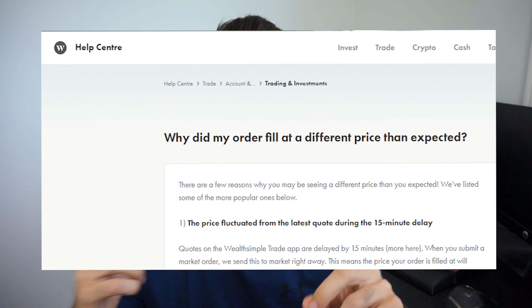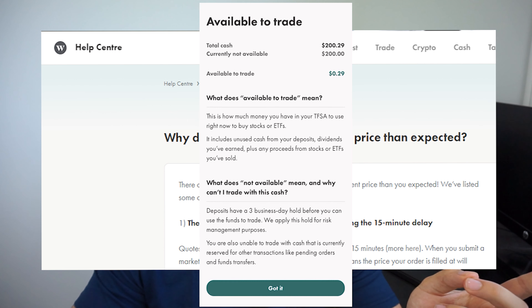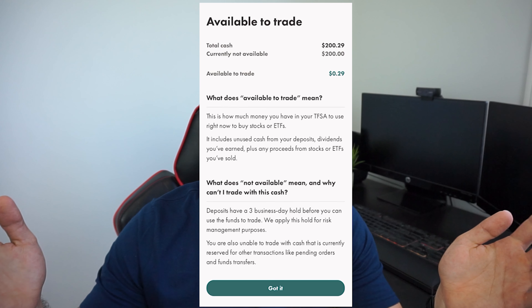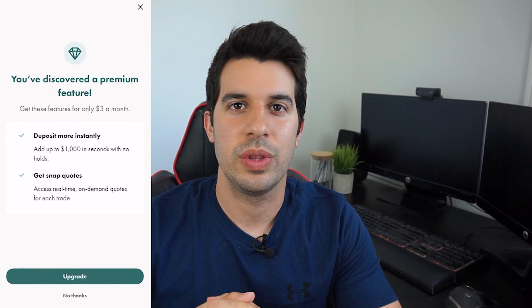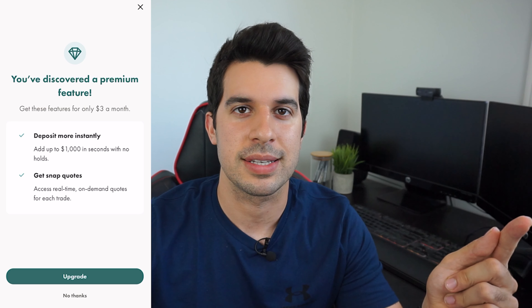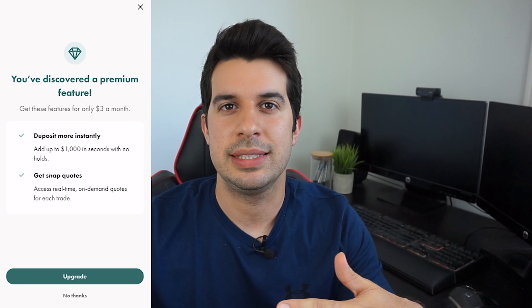But we did have some issues: a 15-minute price lag, and deposited money would take three to four days to become available. After all of our complaints, they finally heard us and brought us the VIP feature. This is their newest subscription, which goes for three dollars a month plus tax, and they take the fee directly from your cash balance on Wealthsimple Trade.